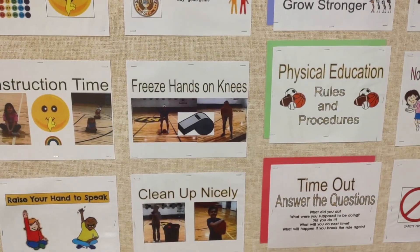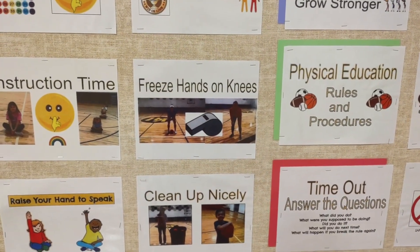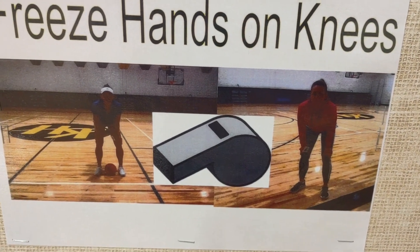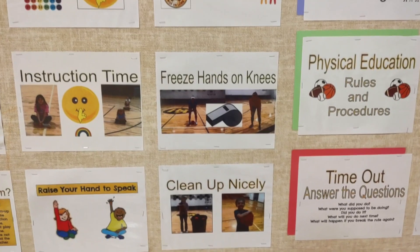Our rule: when I blow the whistle, we freeze or do a quiet T and the equipment goes down on the floor. So for example, if we're using balls, the balls go down — we do not continue to kick or throw the balls when I blow the whistle.